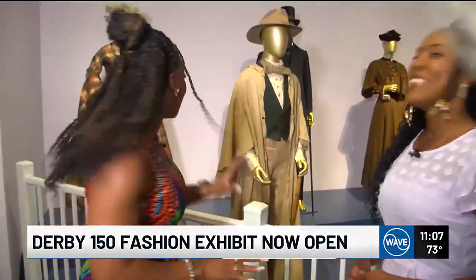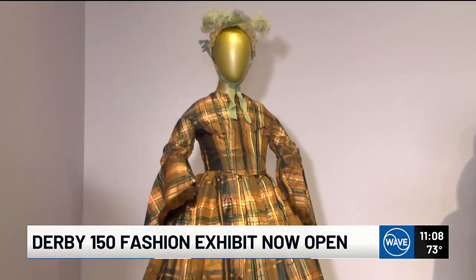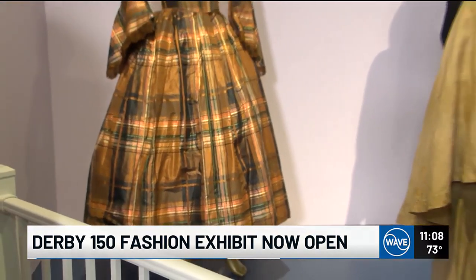Key word in there was history. This is probably one of the oldest items in the collection, which was around 1860 in that range. So it even predates the first derby. That's how integral fashion is here in Louisville and how it connects us all even to present day.